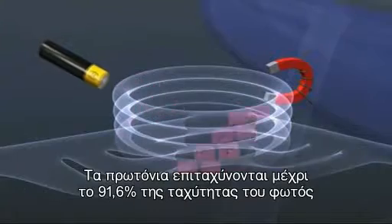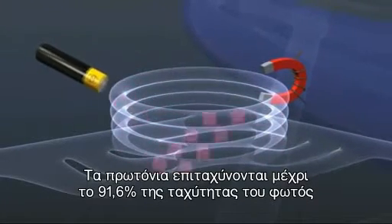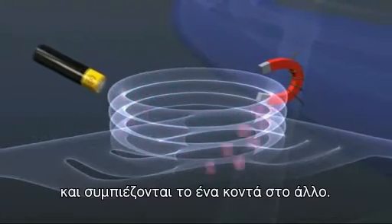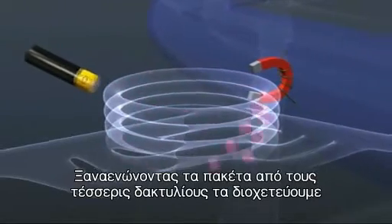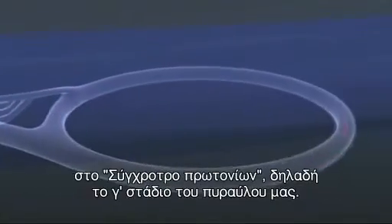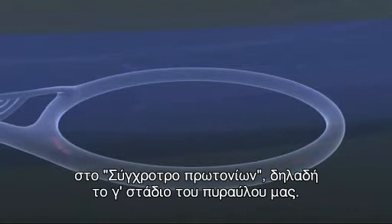The booster accelerates the protons up to 91.6% of the speed of light and squeezes them closer together. Recombining the packet from the four rings, it's then flung on into the proton synchrotron — by analogy, stage three of our rocket.